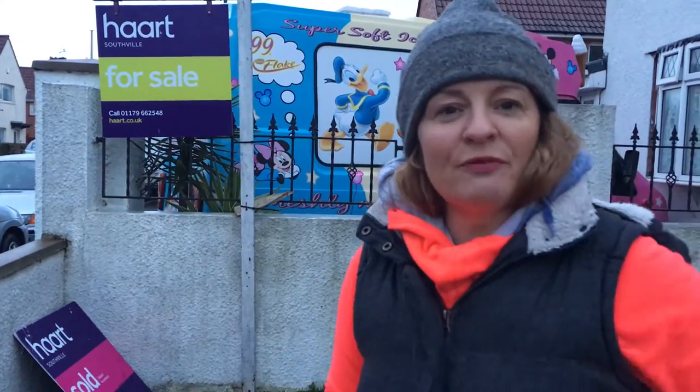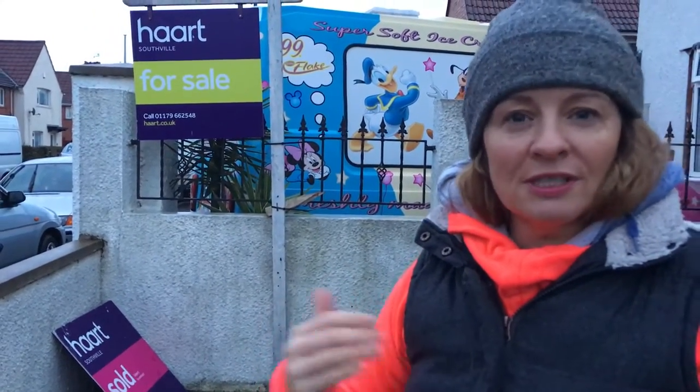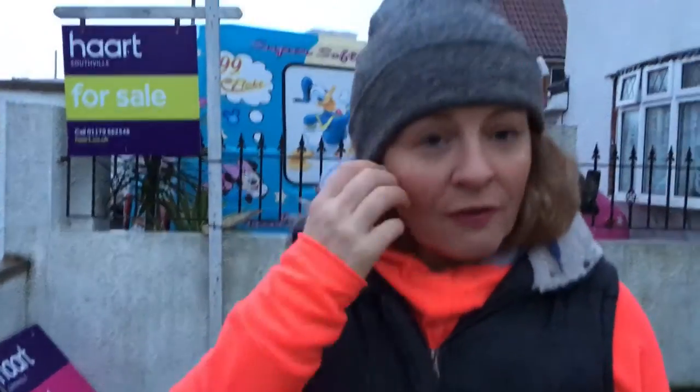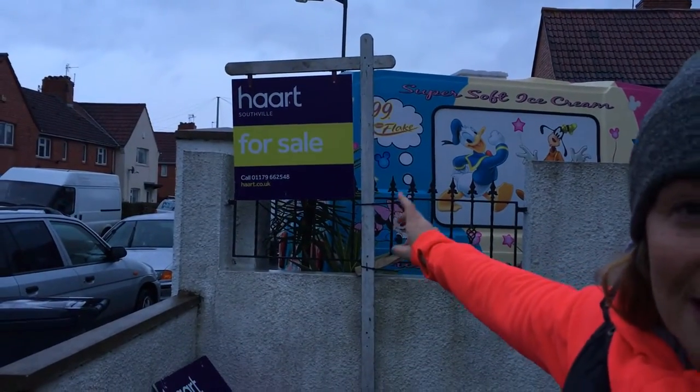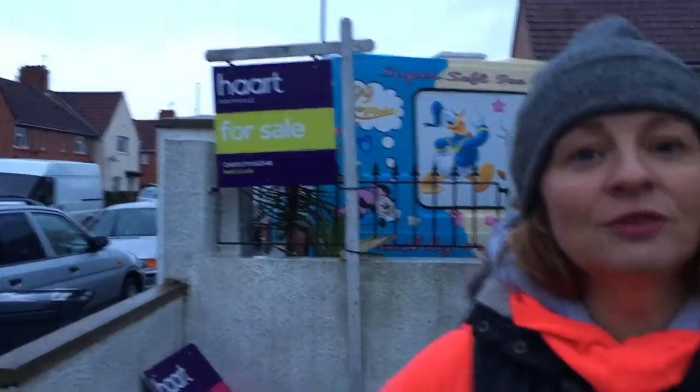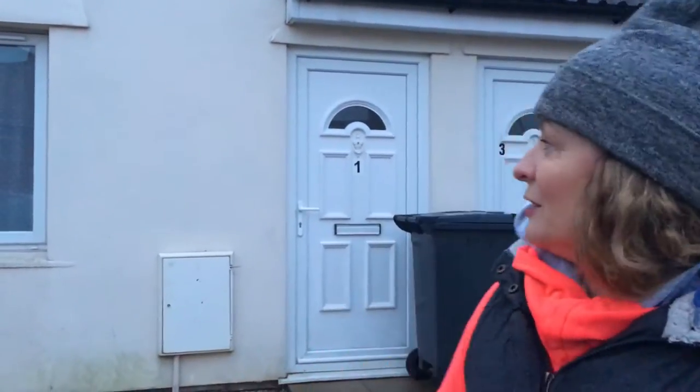I'm standing outside what is a fairly typical vanilla project for us — vanilla meaning get in, get it sorted, get out again, get it sold. There's very little work and no structural work at all. The garden is still scruffy because we do the garden last, so forgive that. We've got four flats here, and we've sold two already with two still to sell. It's perfectly okay — not beautiful, but solid.